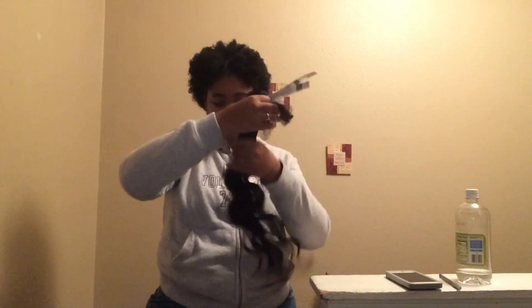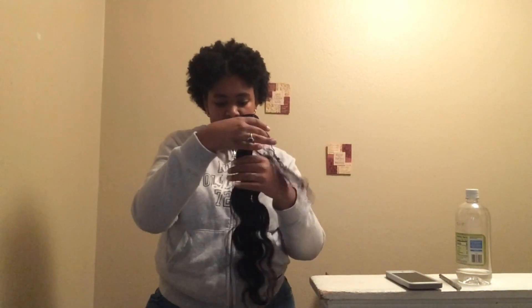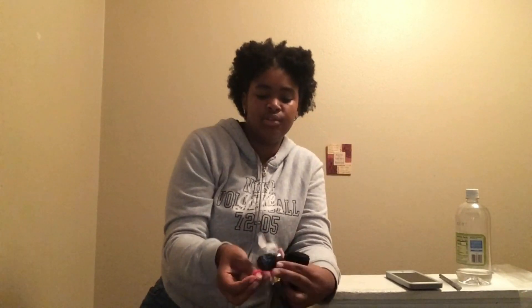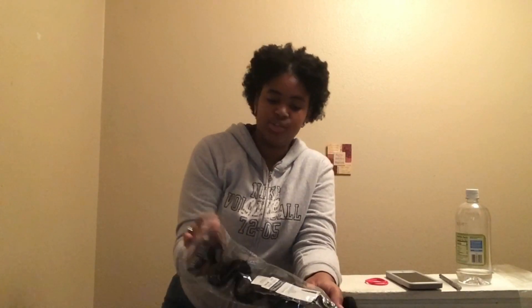I don't feel like my hair is really getting snagged on anything here. I got one strand — you probably can't see that well — but I have one strand from running my hands through the entire thing. The weft seems pretty thick to me, because I've seen hair that says 24 inches, or even 20 or 22 inches, where the weft is thin. The bundle seems pretty thick, if you ask me.